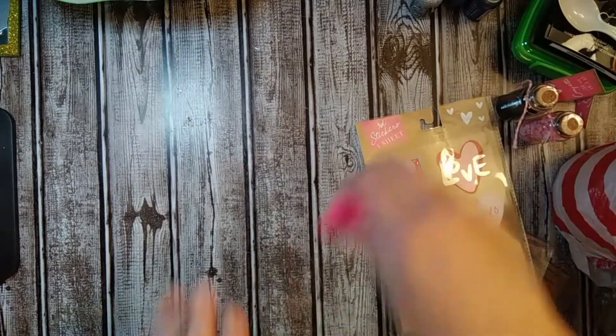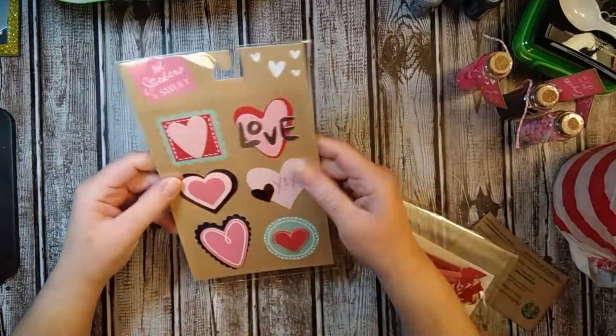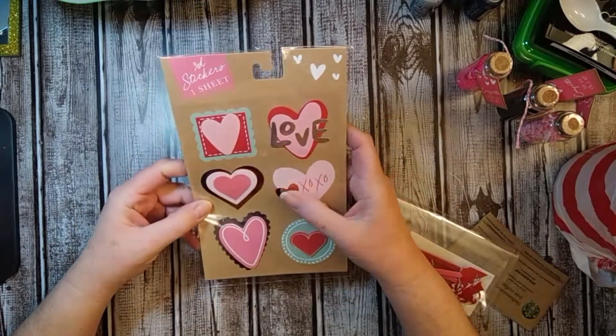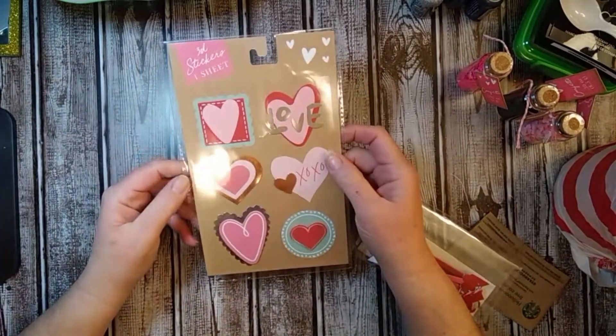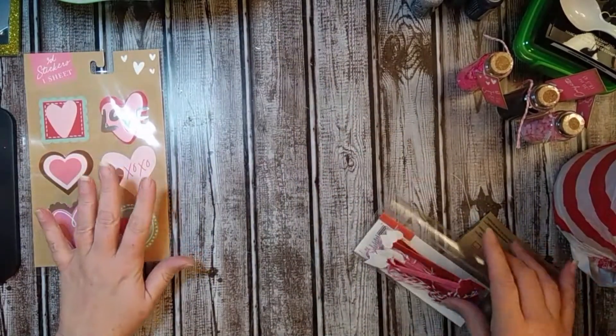I went to the dollar section as always. The first thing I got was this little 3D sticker sheet. It has some little hearts on it and this one says Love XOXO. This was in the dollar bin — I think they only had one sheet, so I grabbed this one.